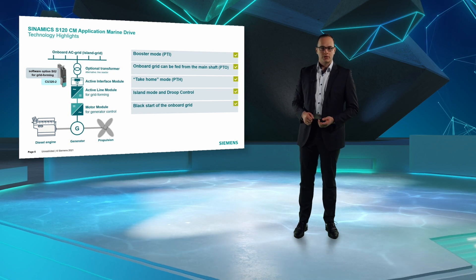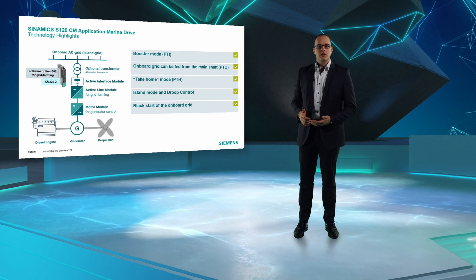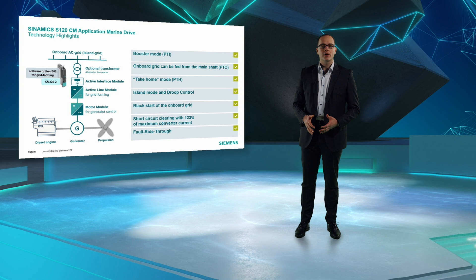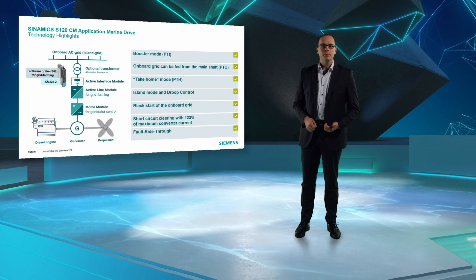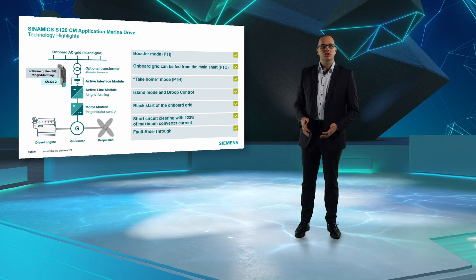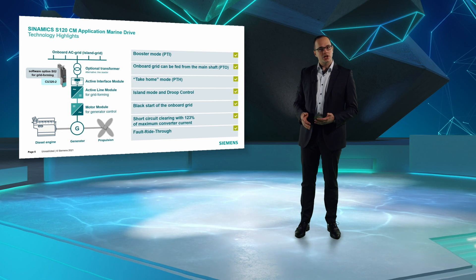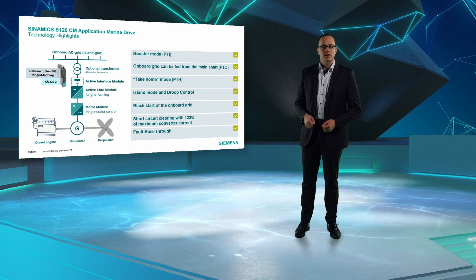Furthermore, droop control characteristics can be implemented. Depending on the system configuration, the converter can also support a black start. In case of short circuit, the converter will detect the grid fault and provide current for its clearing, thereby supporting so-called fault ride-through. It immediately feeds the fault location until the impacted segment fuse strips. Afterwards, the converter returns to ordinary operation. There is no shutdown and no interruption of the power supply, which will lead to very fast fault cancellation.